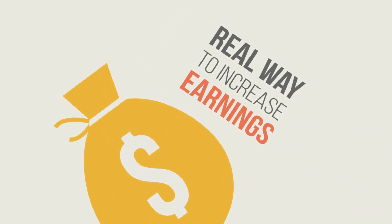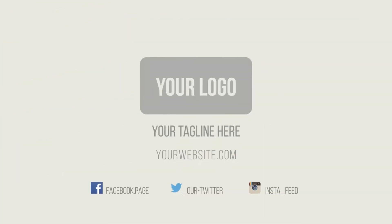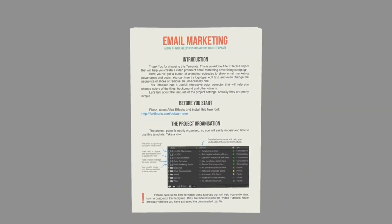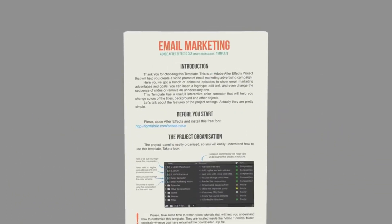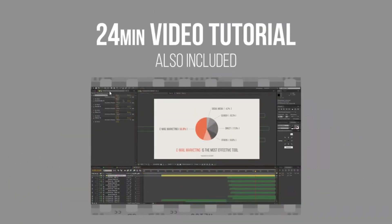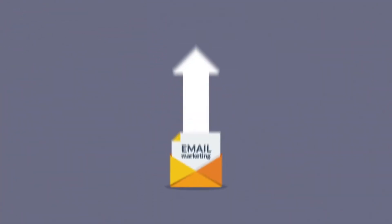You can create workflows to automate communications with customers and track information directly into an integrated Zoho or third-party CRM. Zoho falls a bit flat in its design, both on the back-end and customer-facing sides, compared with competitors. Its style is sufficient, but lacks some of the clean, modern feel you'll find with MailChimp or Moosend.